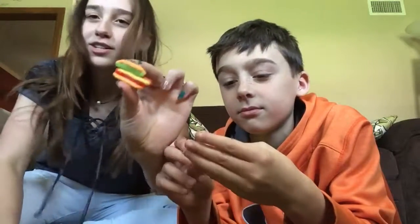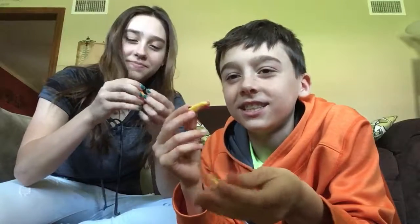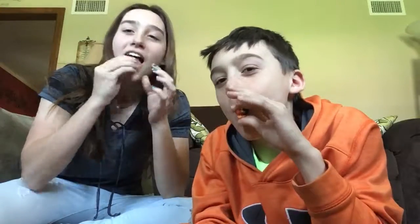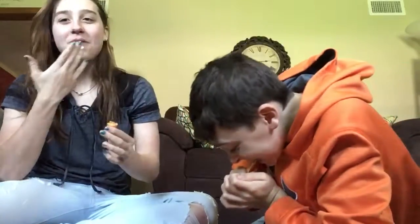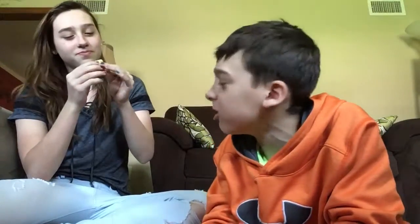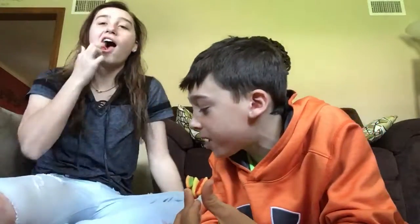Alright, the hot dog. It has nasty ketchup and relish and mustard on it — just kidding. There's the hot dog part of it. That's really sticky. It tastes pretty much the same as the pizza, I think. It does taste a little bit different — it's stickier and chewier. You can't bite it very well. I think I still like the pizza; it was a lot easier to bite into.